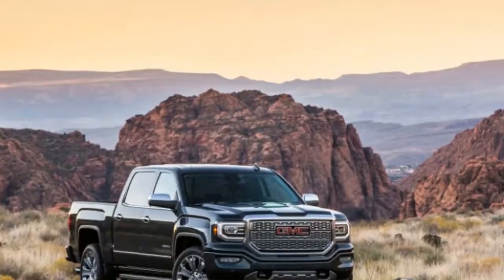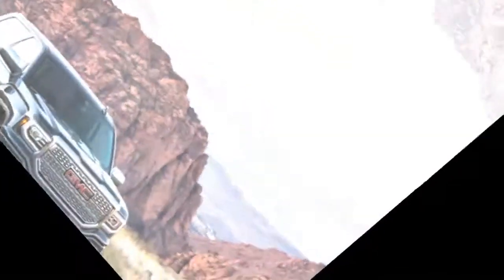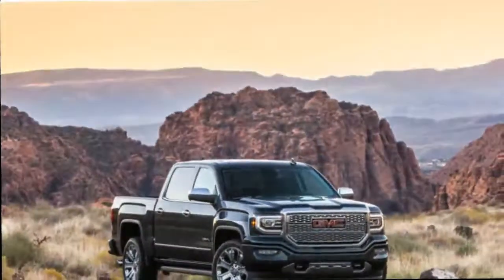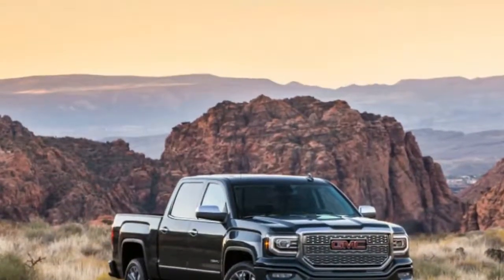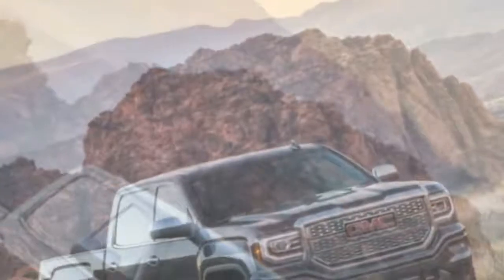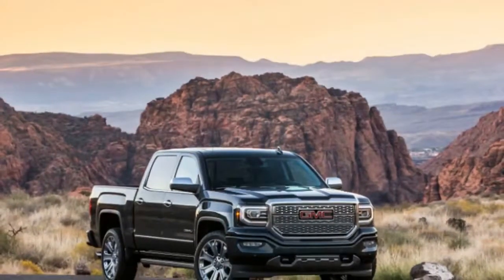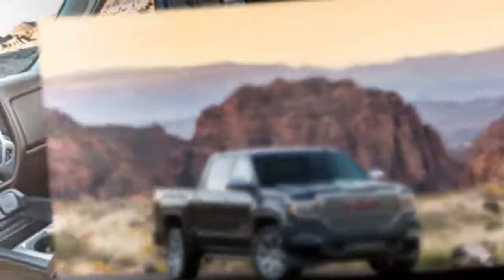The powertrain, as well, is a bright spot. The eight-speed automatic is smooth and never feels lost in the pursuit of better fuel mileage. The 6.2-liter V8 feels strong, and power comes on smooth and easy. Ford's EcoBoosts may win on mileage, but there's nothing quite like a big, stout V8.